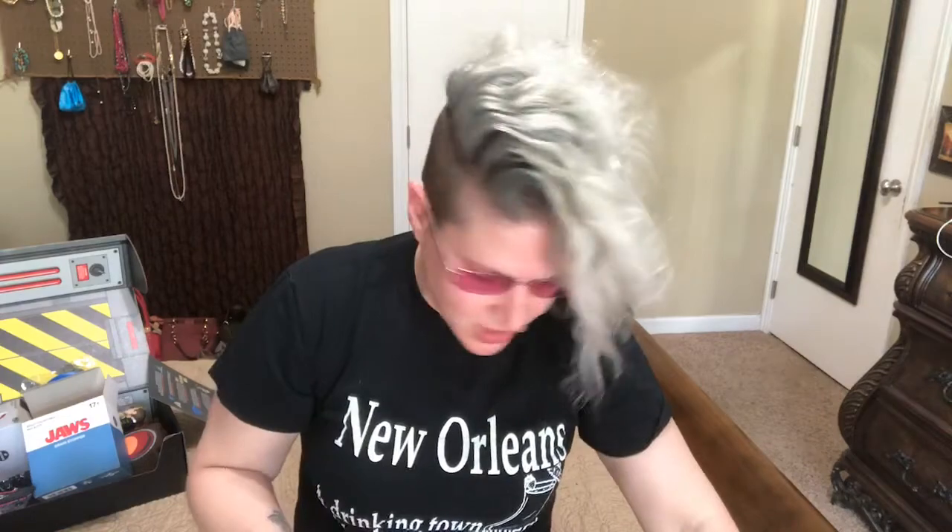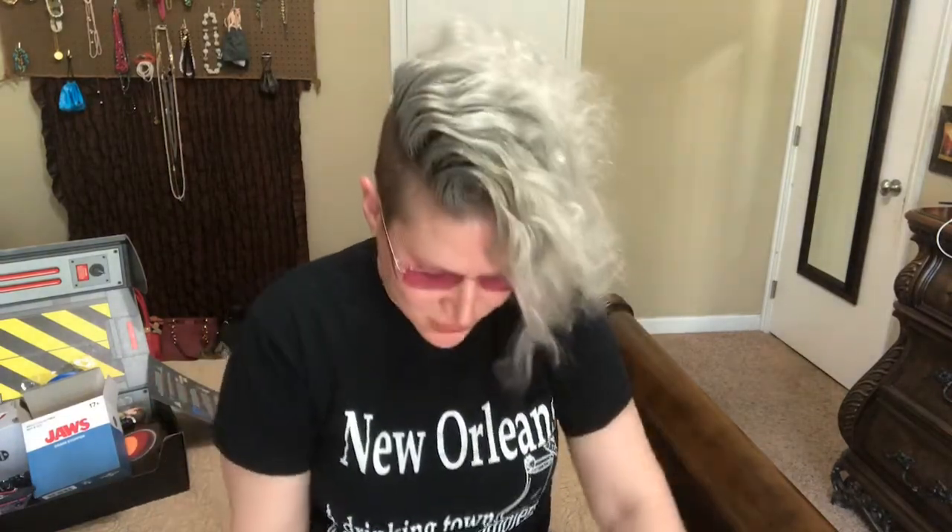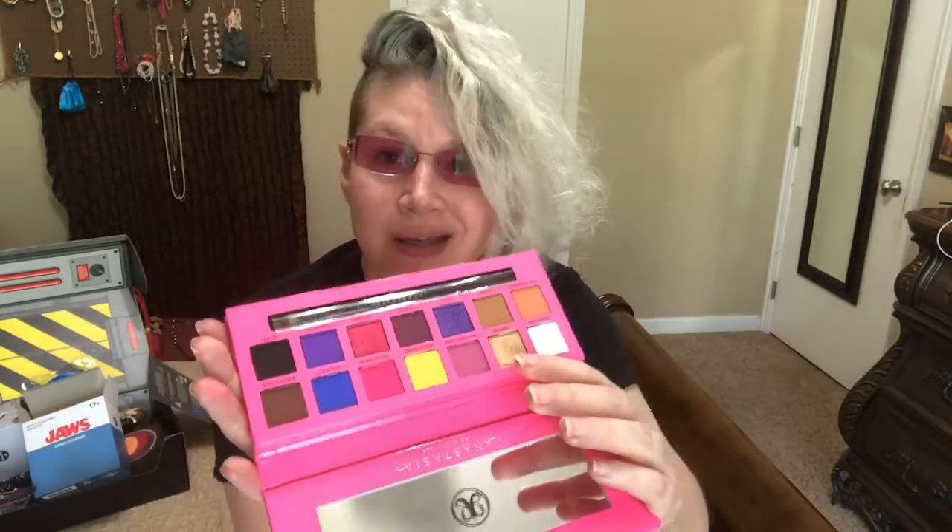Those are just absolutely stunning. I actually cannot wait to get these on my eyes. Maybe I will do a live get ready with me using this palette — I absolutely look forward to doing that. Today's Monday, so maybe sometime this week I will do a get ready with me with this palette. I hope you guys have a great day and enjoyed this video. Bye!